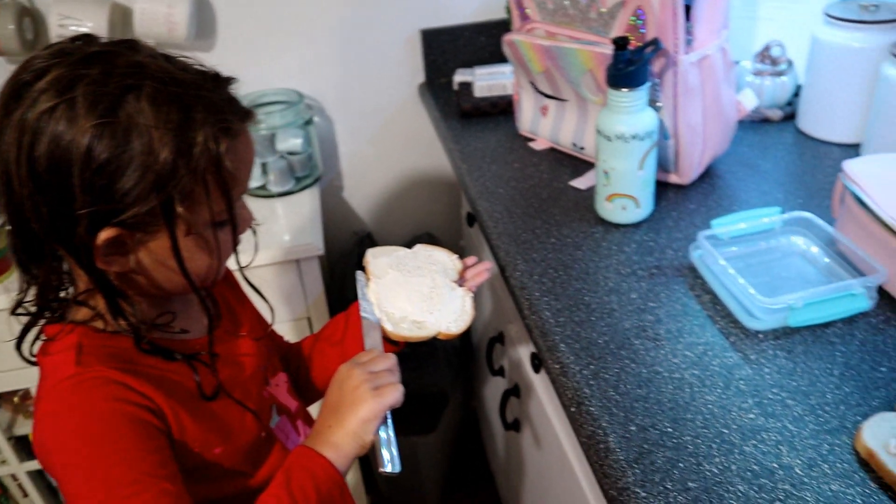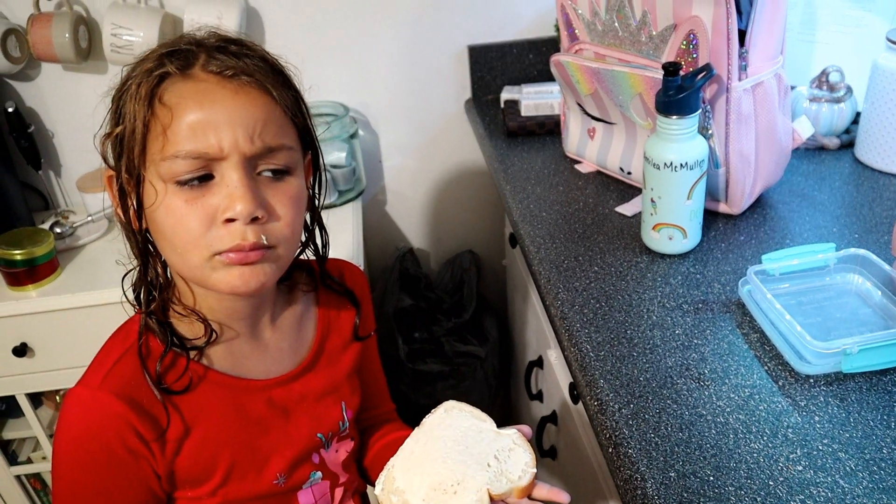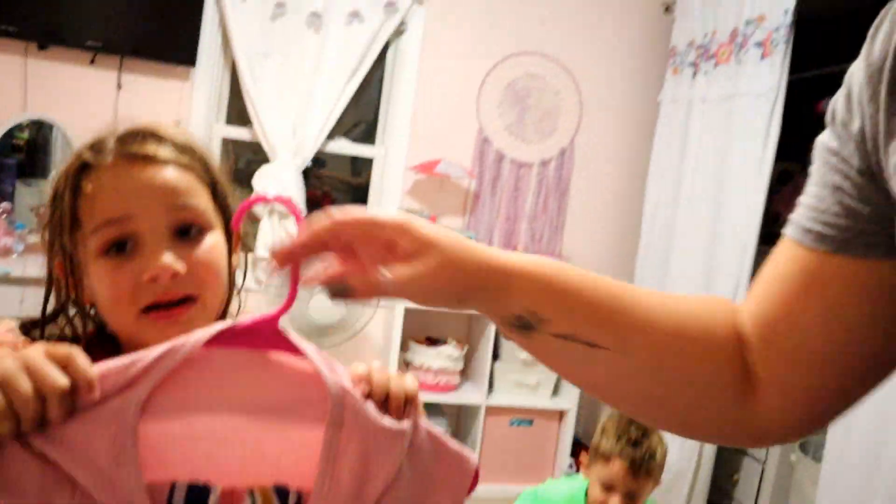I also bought her some hand sanitizer to put in her lunch pail so she can sanitize her hands before and after lunch and stay safe during the COVID-19 situation. Going to write her name on that too. Amelia is assembling her own sandwich for lunch tomorrow. She'll eat at her desk, not in the lunchroom. We're going to show you Amelia's first day of school outfit — this is the shirt, and some stripy comfy loose pants. We'll do her hair in the morning — something cute!